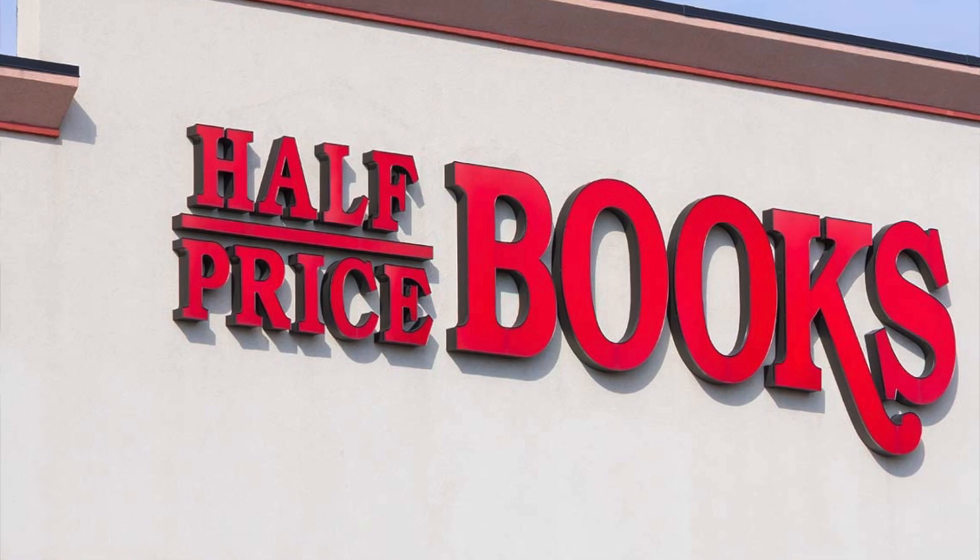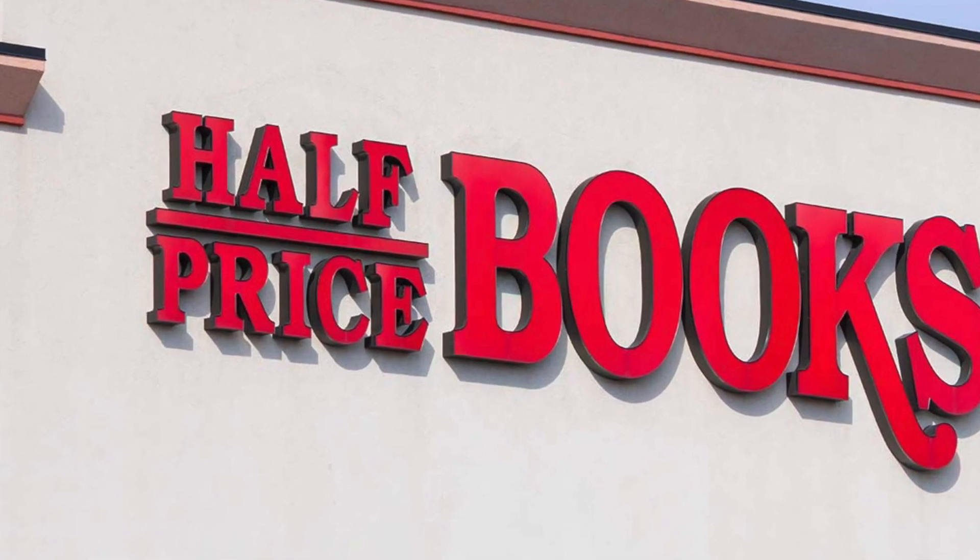I'm sure most of you are familiar with the store Half-Priced Books. If not, they're mainly a used bookstore, but they do carry a lot of used DVDs, Blu-rays, CDs, and sometimes collectibles too. And they had a pretty interesting sale going on today — they handed you a red bag once you got to the door, and you fit anything you want in the bag, and when you go to check out, the entire bag is $20.